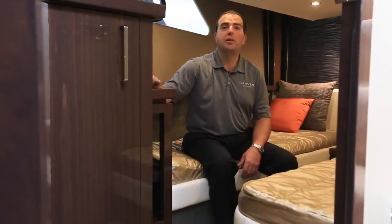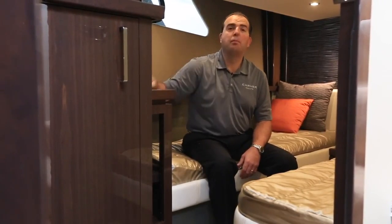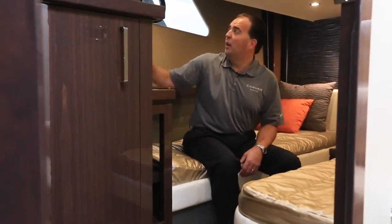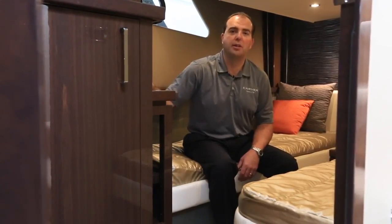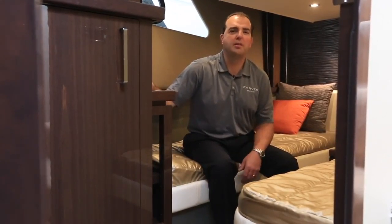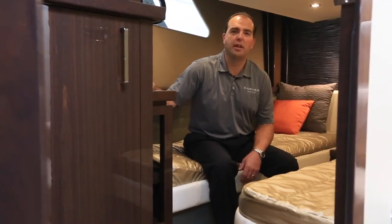It's a nice stateroom with good headroom inside. We also have a skylight up above to let in more natural light, plus a hull window with an opening port to get some fresh air inside the space. A nice comfortable space, a great place for additional guests or kids to stay in.